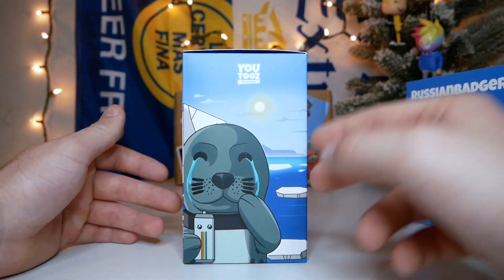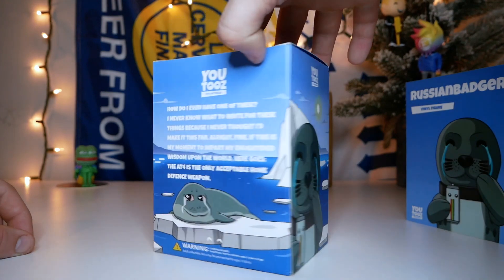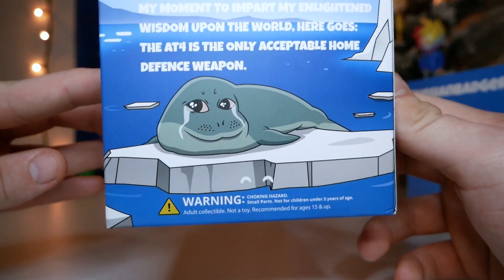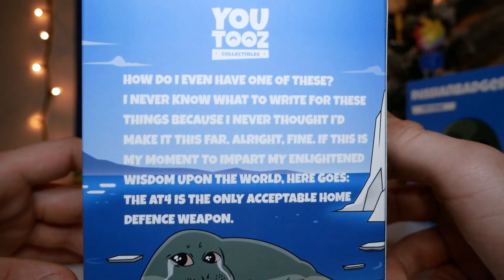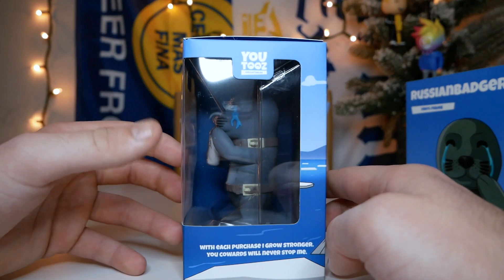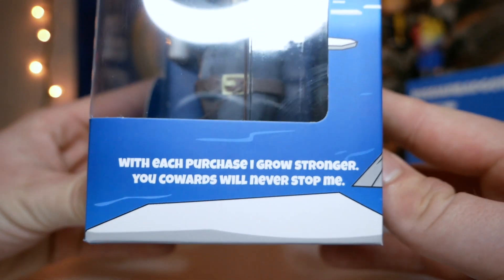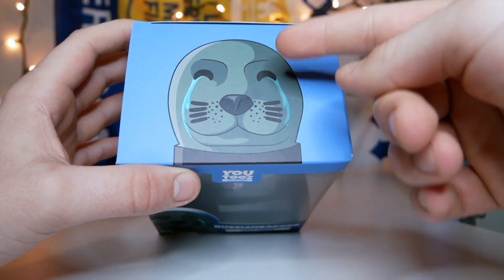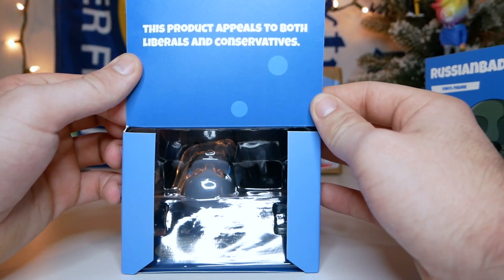On the side of the box we have another picture of the concept art with ice floating in the water, a big iceberg, the sun, and clouds. On the back of the box there's another picture of that little meme seal — definitely a Pepe seal — floating on a little piece of ice. The description reads: 'How do I even write one of these? The AT4 is the only acceptable home defense weapon.' On the bottom it says: 'With each purchase I grow stronger, you cowards will never stop me.' The inside tab reads: 'This product appeals to both liberals and conservatives.'